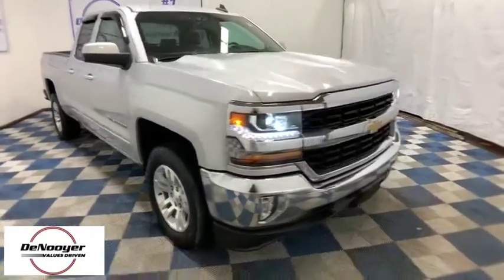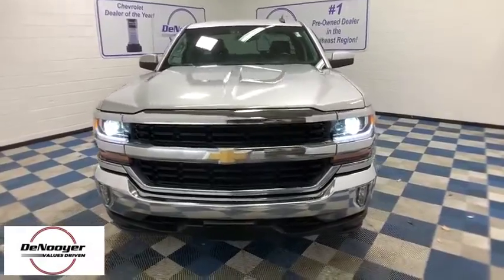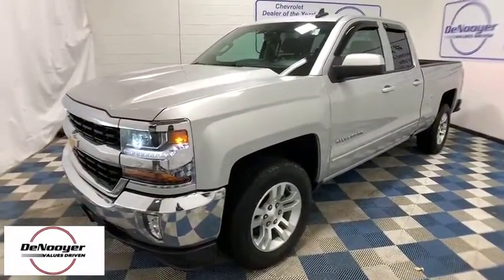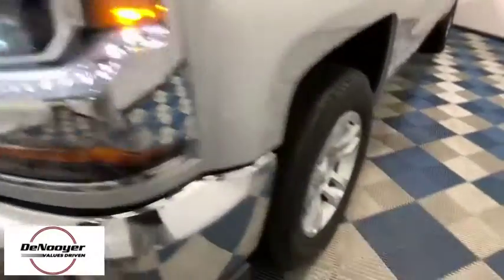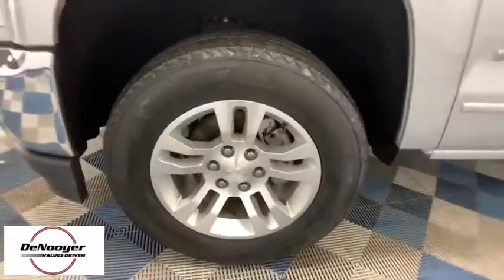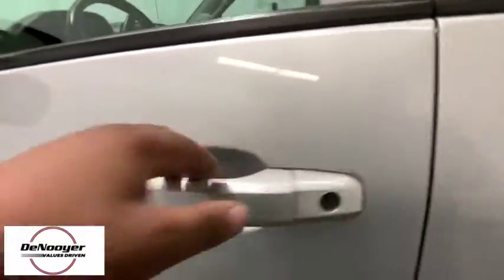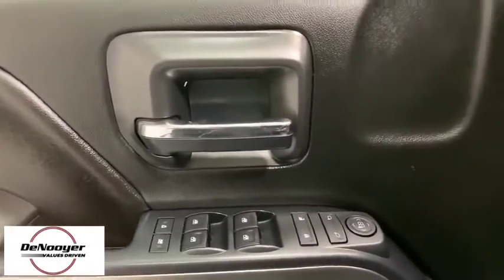Take a ride in the 2017 Chevrolet Silverado 1500. The Chevy Silverado 1500 is the perfect combination of functionality, reliability, and technology. The impressive interior is simply another reason that the Chevy Silverado is a top choice among truck buyers. This vehicle has less than 70,000 miles. Here are some of this vehicle's great options.